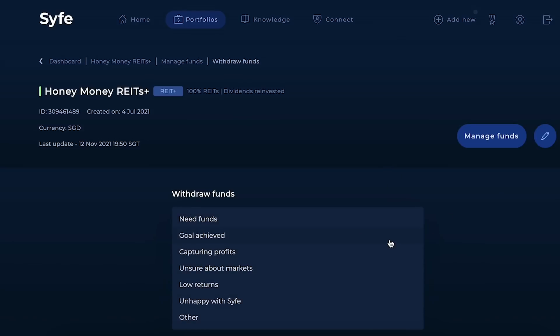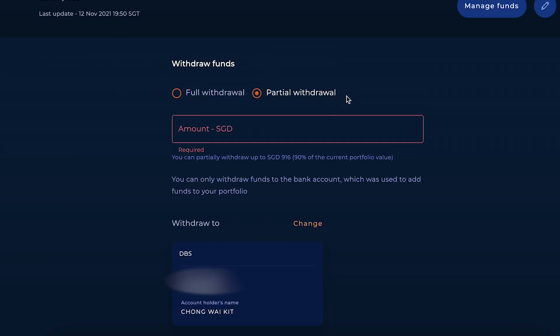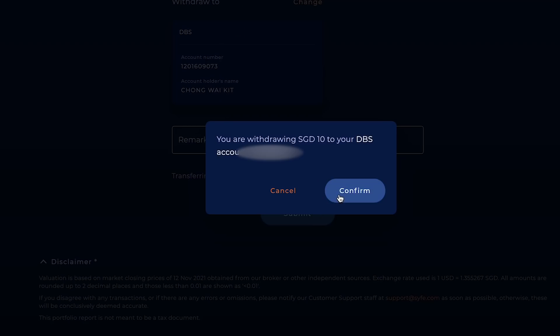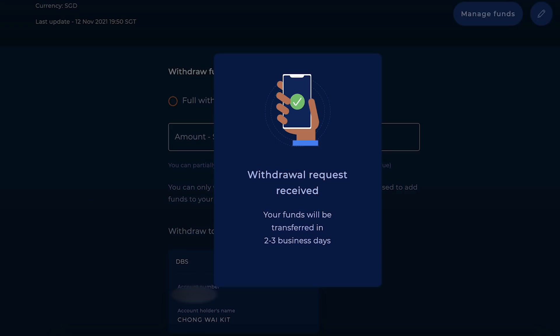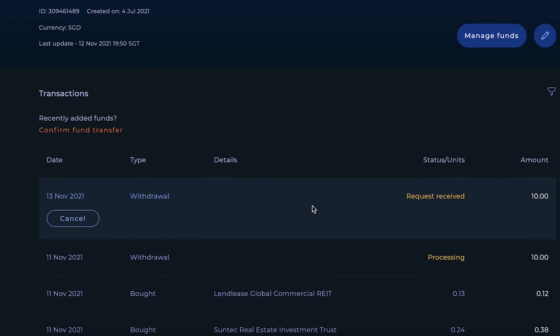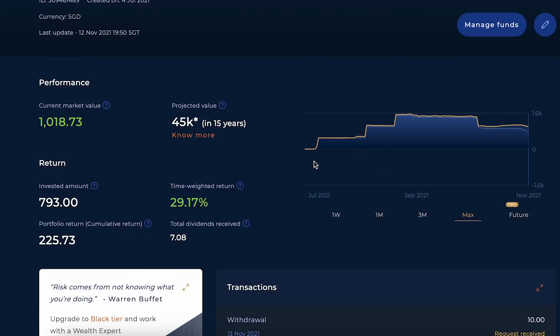To withdraw from your Syfe portfolio, go to 'Manage Funds' and click 'Withdraw Funds.' Select a reason, choose between full or partial withdrawal, and enter the amount — I'm withdrawing ten dollars for the referral bonus. Confirm your account number and account holder's name, scroll to the bottom, click submit, then confirm and enter the OTP sent to your mobile phone. Withdrawal request received — funds will be transferred within two to three business days. Note that they don't process on Saturdays, so factor in working days.